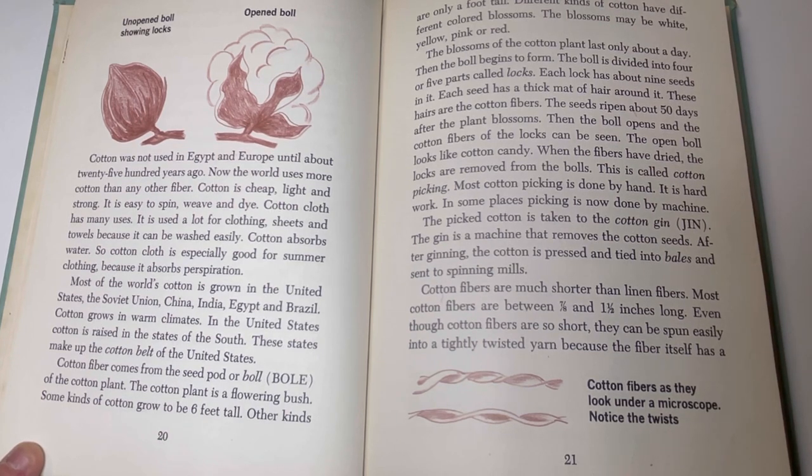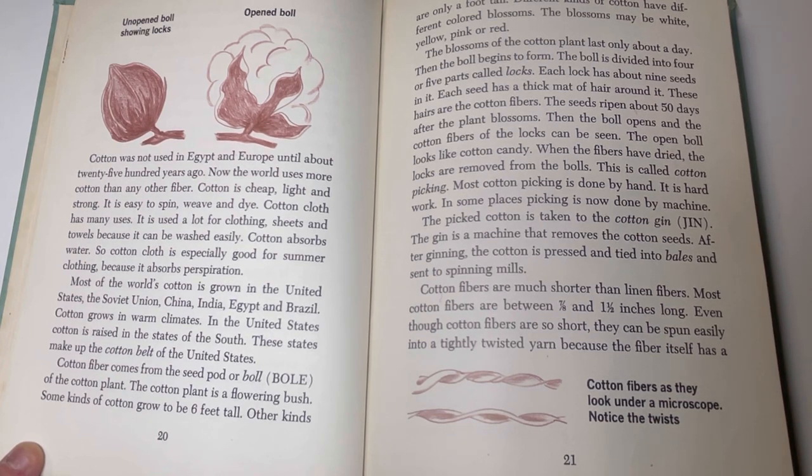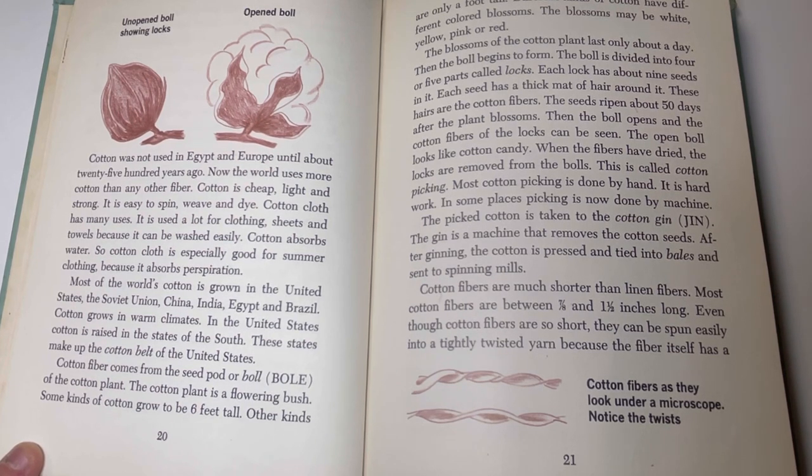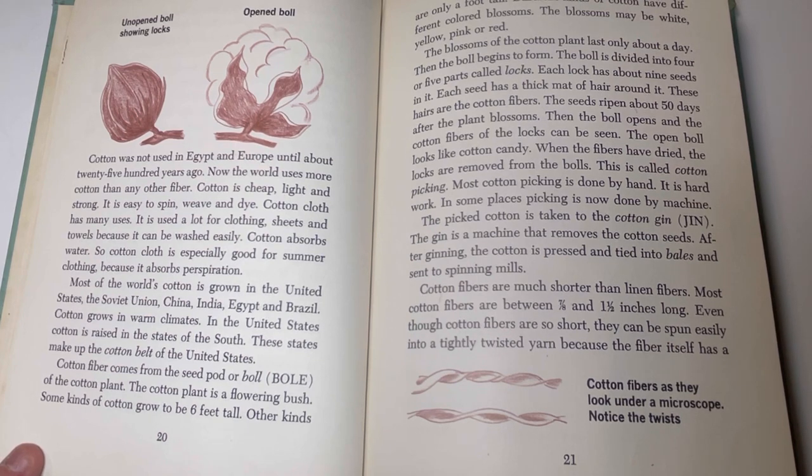Cotton fiber comes from the seed pod, or boll, of the cotton plant. The cotton plant is a flowering bush. Some kinds of cotton grow to be six feet tall; others are only a foot tall. Different kinds of cotton have different colored blossoms — white, yellow, pink, or red. The blossoms last only about a day, then the boll begins to form. The boll is divided into four or five parts called locks. Each lock has about nine seeds in it, and each seed has a thick mat of hair around it — these hairs are the cotton fibers. The seed ripens about 50 days after the plant blossoms. Then the boll opens and the cotton fibers can be seen. The open boll looks like cotton candy. When the fibers have dried, the locks are removed from the bolls — this is called cotton picking.